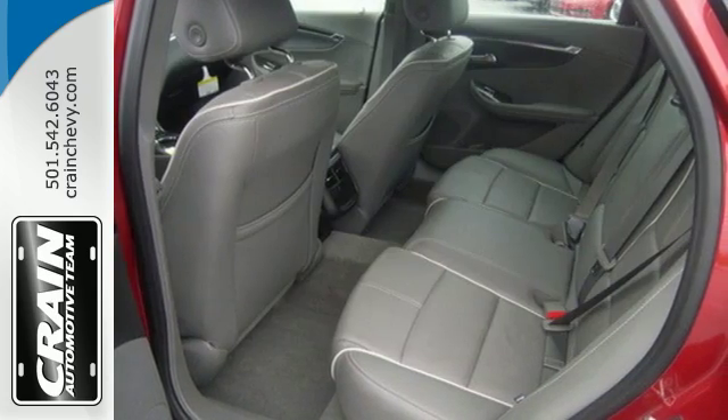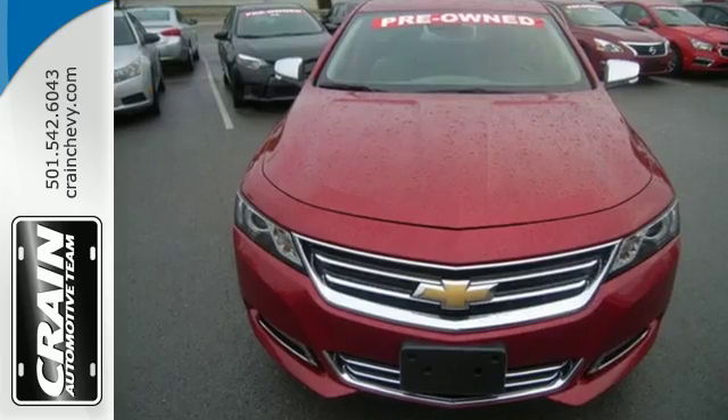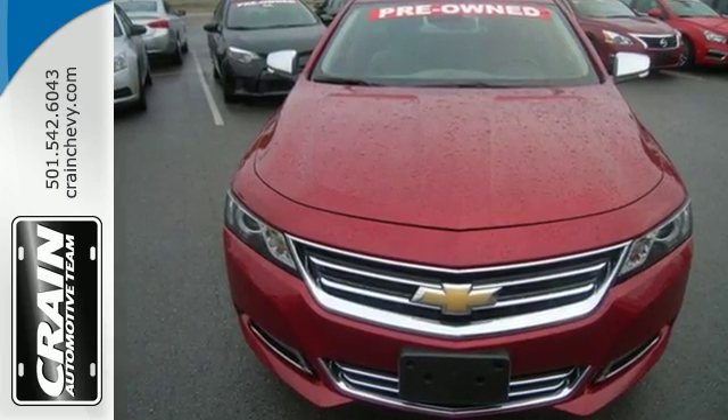A confident stance and stunning design are just the beginning. Come see it today. Visit us anytime at craneteam.com.